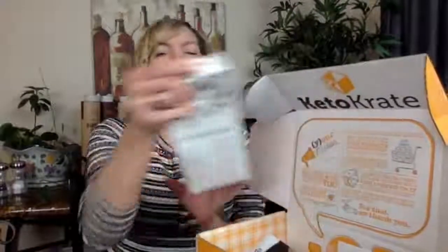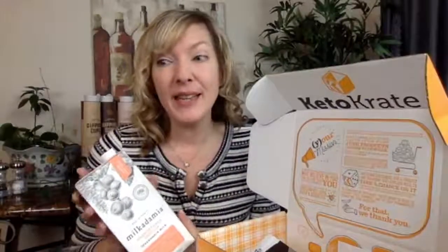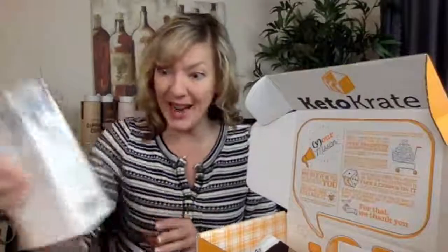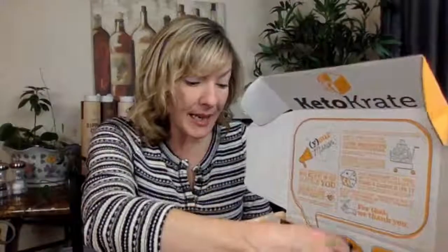Milkadamia unsweetened vanilla macadamia milk! If you've never tried macadamia milk, I fell in love with it. I like to eat it over my low-carb Swedish keto cereal. It's amazing and I'm out, so it's nice to see this in the box. Wow, this is a really full box this time. We have one, two, three, four, five things already — and continuing to count up: we've got eleven, twelve things in this month's box!